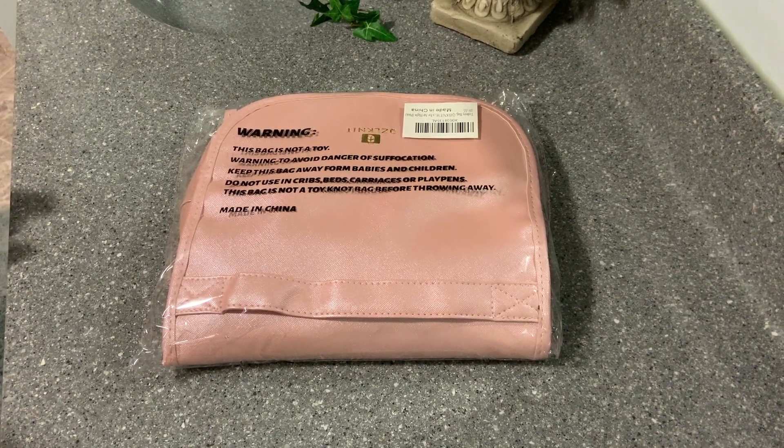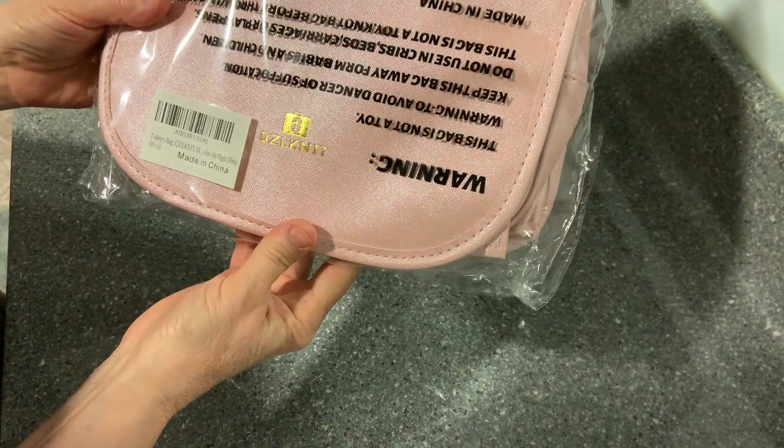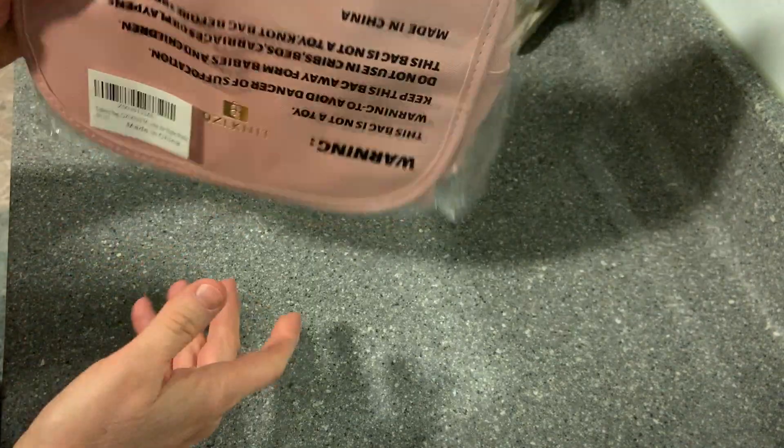This is my new travel makeup bag that just arrived today. This is a Boxy. You're going to see it as I see it come out of the package. Just 'try out your bag for air flight,' it says, and it's pink.